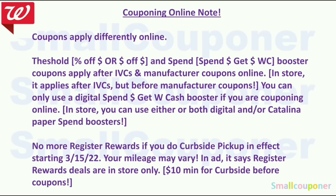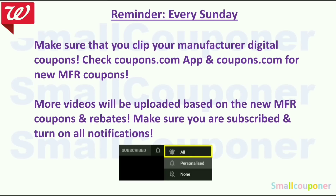There is a $10 minimum for curbside pickup, before manufacturer coupons but after IVCs. Every Sunday, make sure you clip your manufacturer digital coupons. Check the coupons.com app and coupons.com for new manufacturer coupons — even if you are not couponing that Sunday, save the coupons because some have a limit and will appear on Sunday and disappear the next day. Subscribe and turn on all notifications to receive updates on new coupons and rebates.